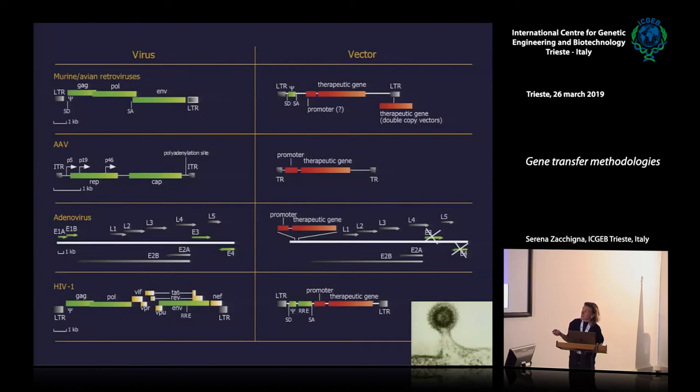Each of these classes has advantages and disadvantages. Retroviruses and vectors derived from HIV — so-called lentiviruses — have the potential to integrate their genetic information into the host genome, because they are RNA viruses that are retrotranscribed to DNA, and then they have a mechanism for integration. This allows permanent integration and expression of the therapeutic gene into the target cells and also their progeny. Other viruses, such as adenoviruses and AAV, don't integrate, so they are preferred for cells where you want either transient expression or persistent expression in quiescent, non-dividing cells.